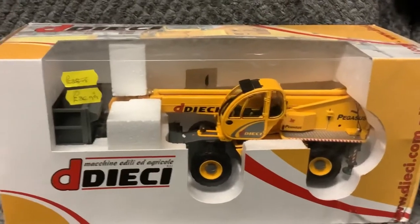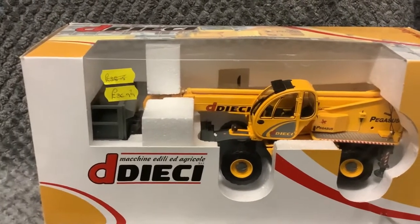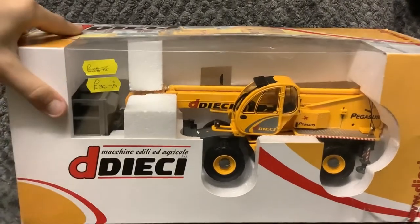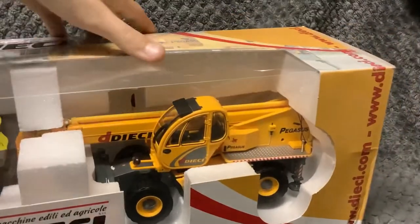Next up we have this huge crane. This will be used to build the new barns sometimes on the farm series.